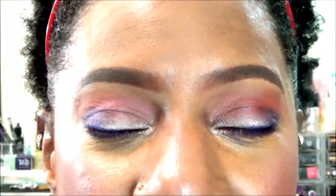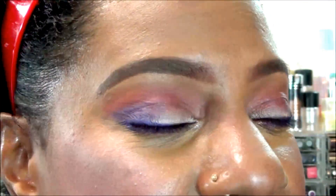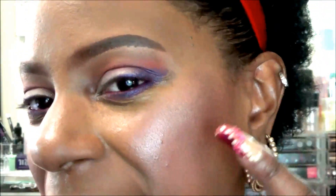Here is my forehead to show you what my foundation is looking like for this makeup look. You have my brows, my eyeshadow, my lashes, lower lash line, highlight and blush, and my lips.